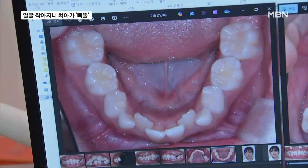Due to the narrowness of her jawbone, there is insufficient space for her teeth to align correctly. They looked a bit like the front teeth of a rat. When seen from the side, it looks like buck teeth, and she got many nicknames because of it.